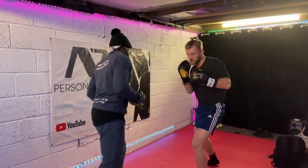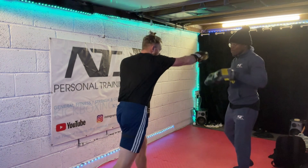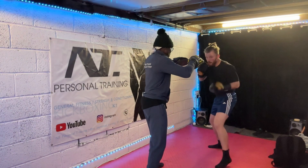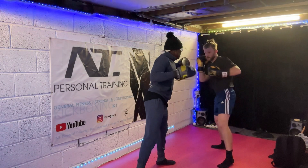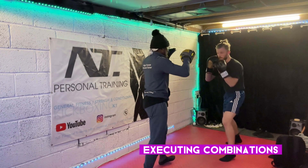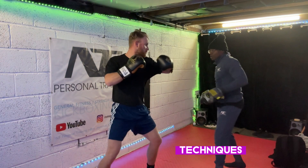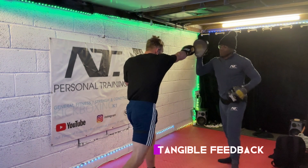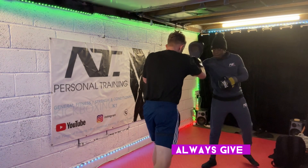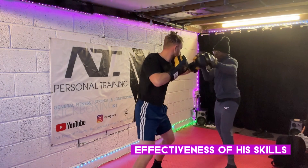I have mentioned before in a previous video about boosting confidence. One of the things that Finn likes to know is that he's still on point. Boosting pad work boosts confidence — successfully executing combinations and techniques on the pad can boost Finn's confidence in particular. It provides tangible feedback, and I also always give him tangible feedback and a sense of accomplishment, reinforcing the effectiveness of his skills.